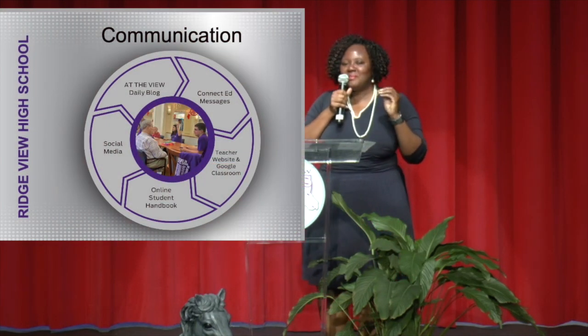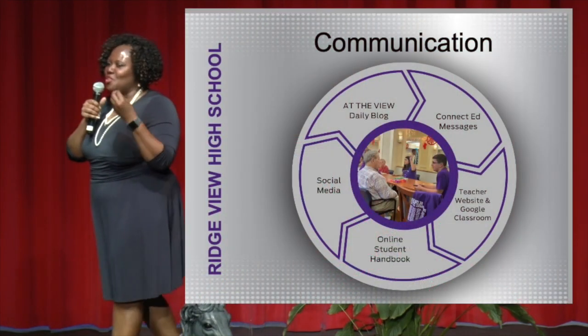Let me talk to you for a second about communication. I'll get to say that I'm the proud parent of a member of the class of 2021, so I understand the role of parents in communication — it is so important. We have various ways that we'd like to communicate with you, and all we ask is that you pick your top two favorites. You will hear more about our daily blog, At the View Daily Blog. We use it to celebrate and make announcements about the great things that your children are doing.